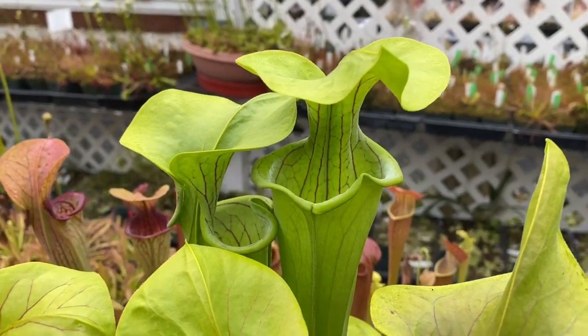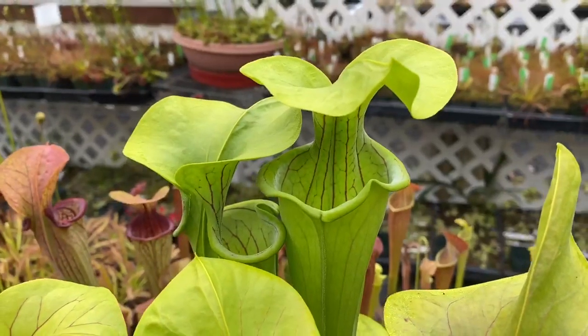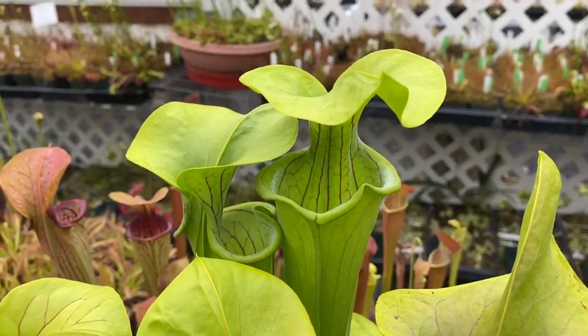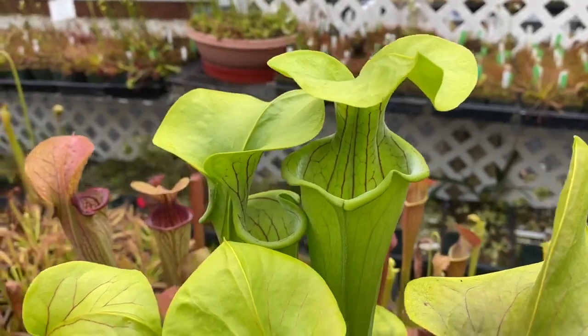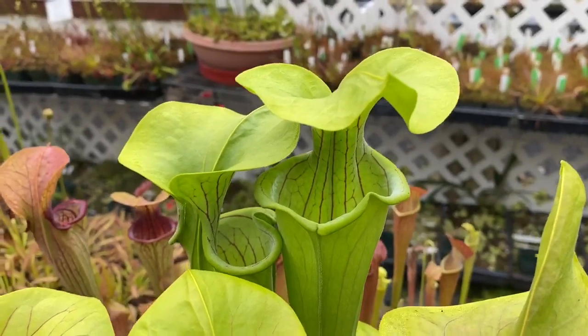Today's plant that I chose to highlight is Saracenia oreophila. It's the ancestral species of Saracenia. It grows in northern Alabama — there are only about eight sites left in the wild. Oreophila actually means mountain-loving in Greek, so they call it the mountain pitcher.